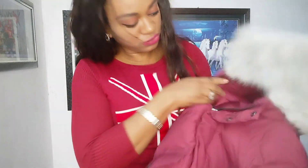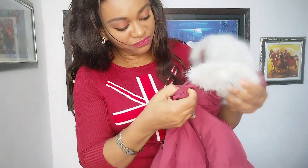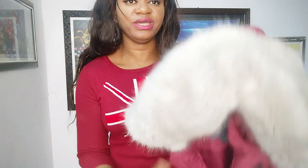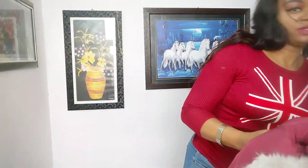I got this one for 199 rupees. See how comfortable it is — if you want, you can remove this part. You can remove it if you don't want to wear it. So this is the first one I got for my daughter.